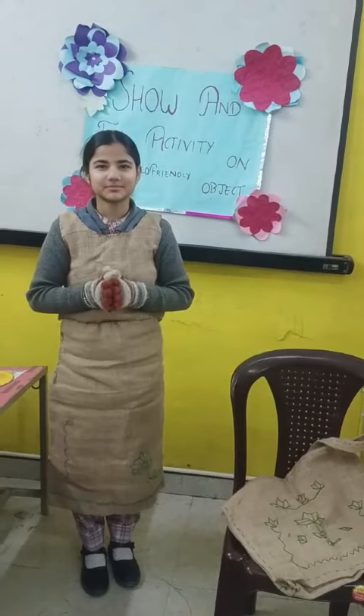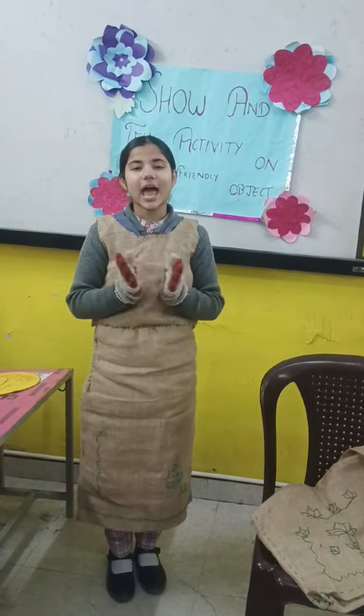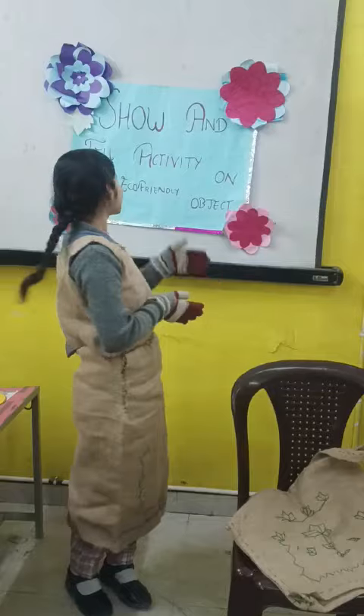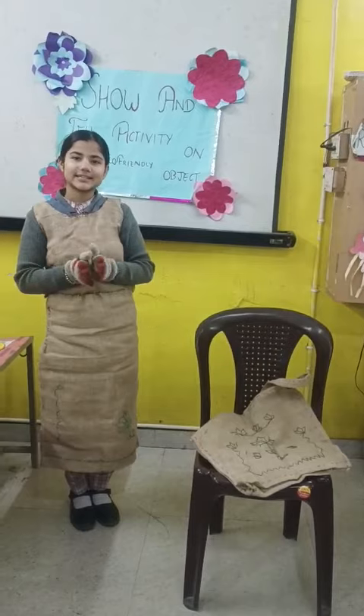Welcome to Nature — and then you will understand everything better. I am Herman Pritkot. Today I am going to represent a Show and Tell activity on an eco-friendly object. So let's get started.